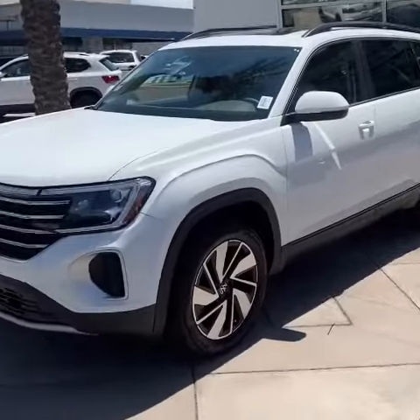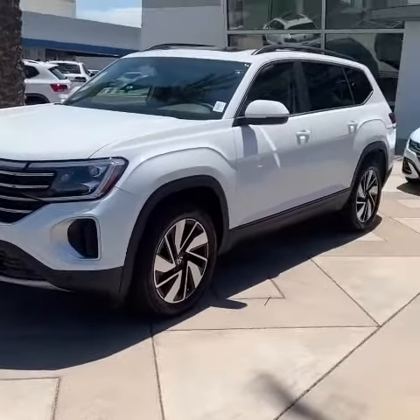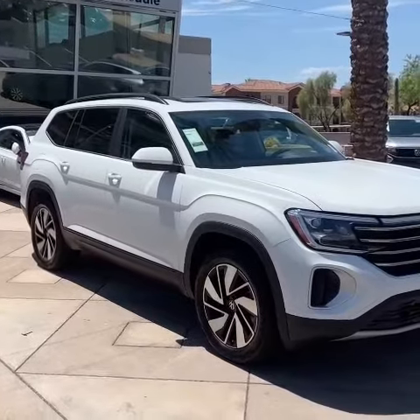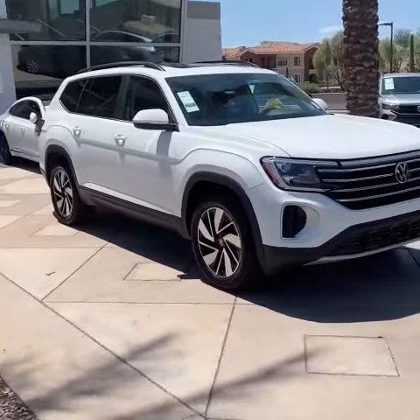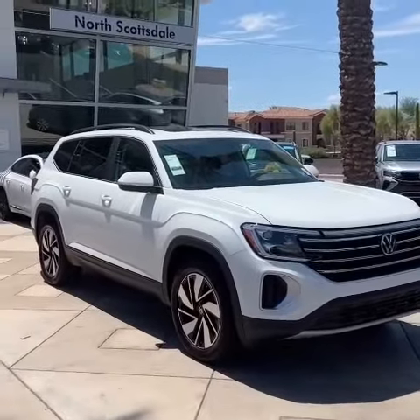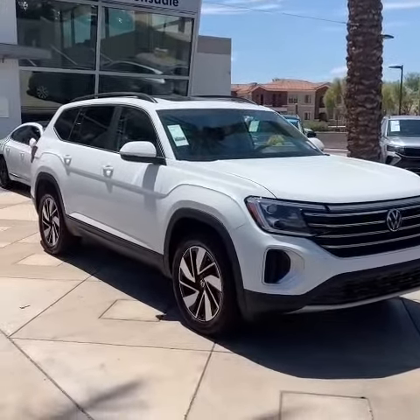Here's one of our full-size models. Another angle for you. So this one is an SE with Tech. Some of the cool features that we're now giving to you standard for 2024 — we'll go inside and take a look at some of the showroom models.